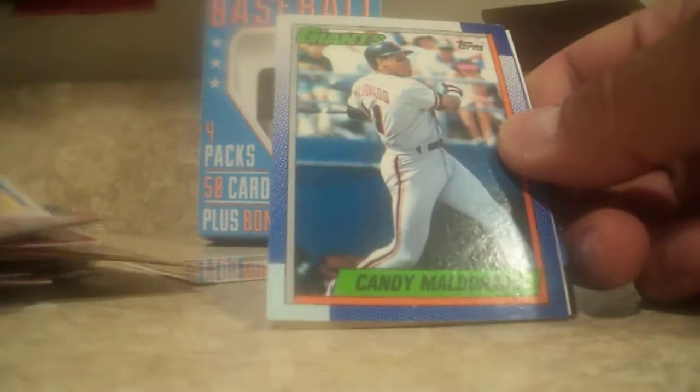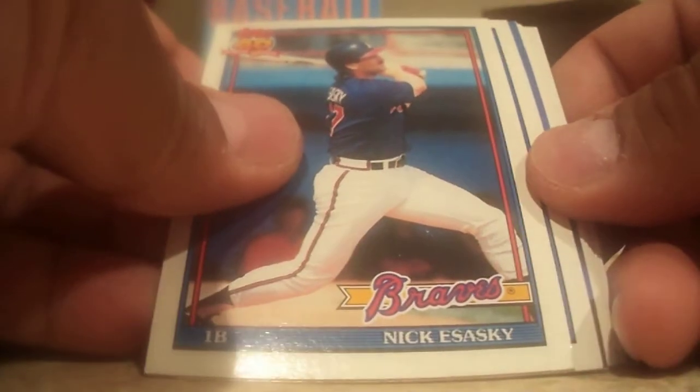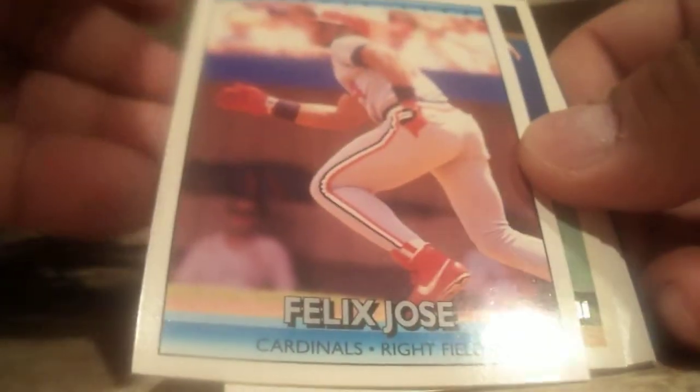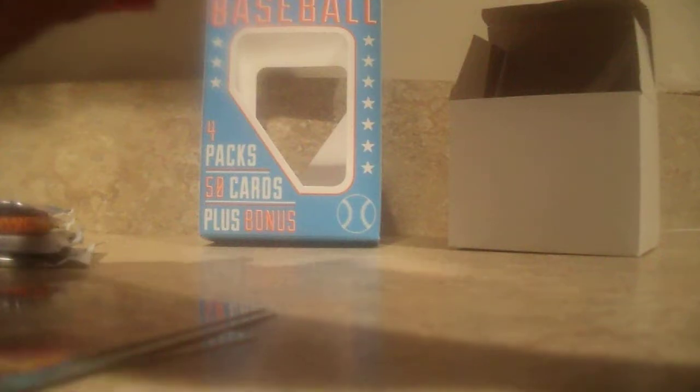John Cerulli. Mike Felder. Candy Maldonado. Nick Esseski. Mark Lemke. Kirk Mann — Rated Rookie. Mariana Duncan. Felix Jose. Mickey Morandini. Royals Leaders — times two. Red Sox Leaders. Kevin Herrera — Rookie. Adeni Echavaya — Rookie. Nick Atalianos — Future Stars. Man, can't believe I hit that gold. That's rare.